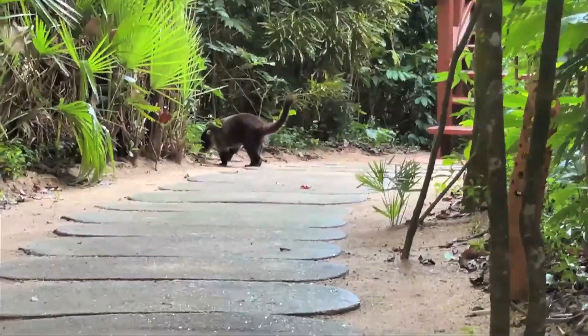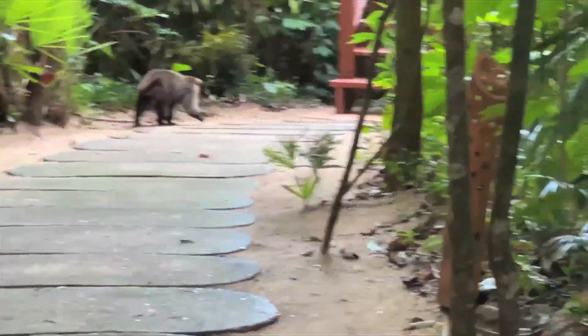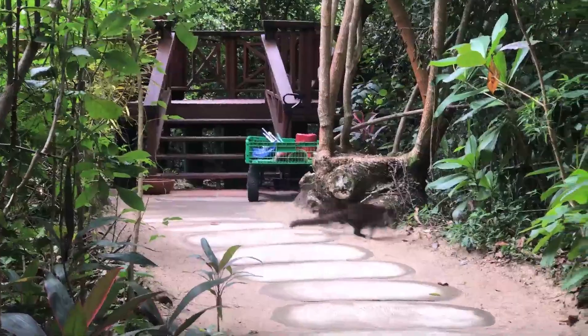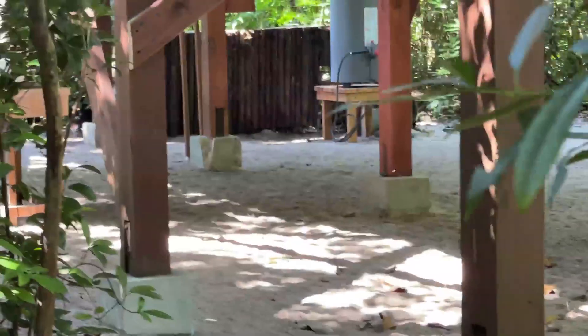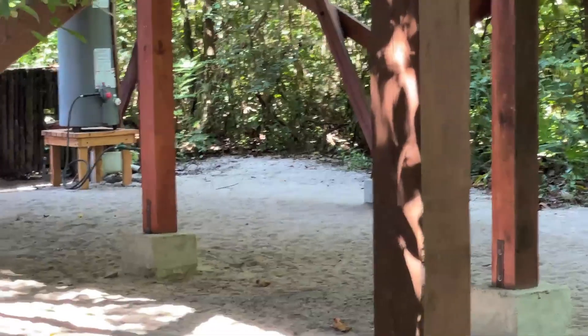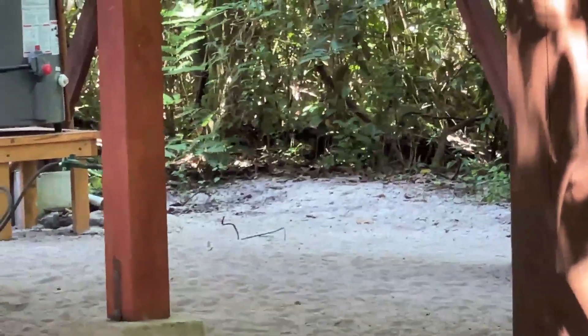These little guys are coatimundis, and there was a troop of around probably 40 of them that just live on the property at the resort. Every day after lunch, approximately one or two o'clock, we would see them running around outside on the ground outside of our treehouse. They are absolutely adorable and super fun to watch.